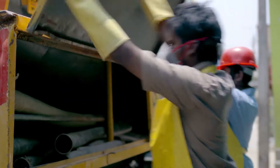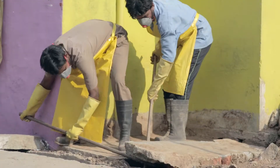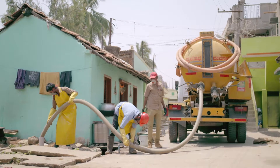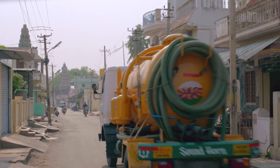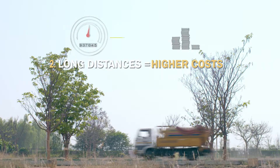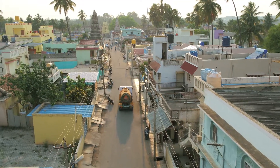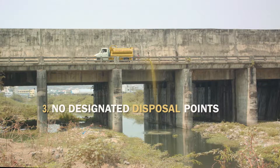Three key insights emerged from this. The first being, householders take a very long time between desludging, which causes the actual desludging operation to be much more difficult than it can be. Number two, no desludging operator would like to travel a long distance before emptying their truck. Number three, the biggest problem of fecal sludge management is the lack of a proper disposal point for the desludging operators.